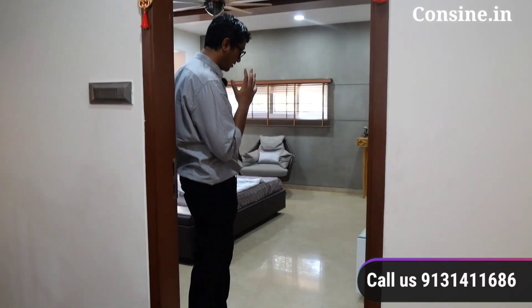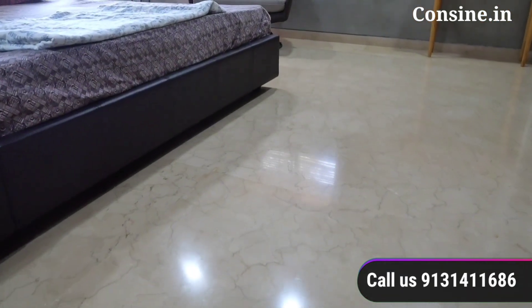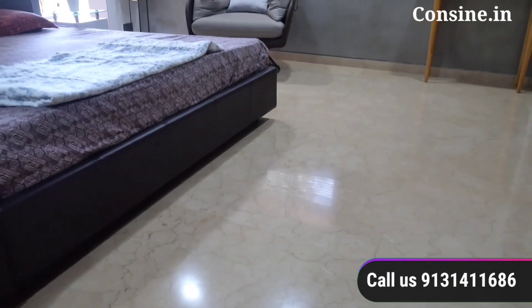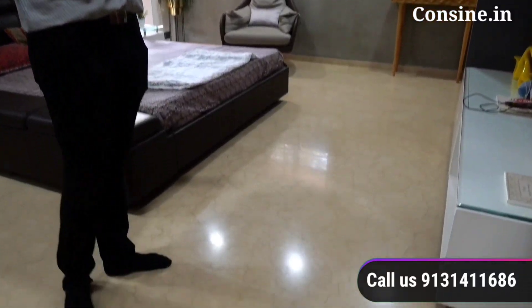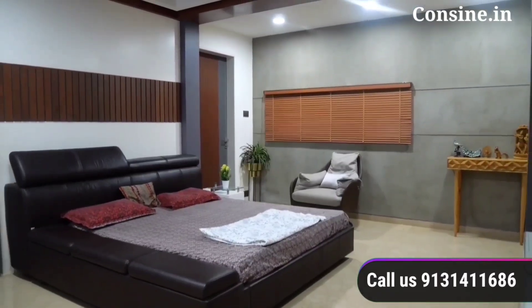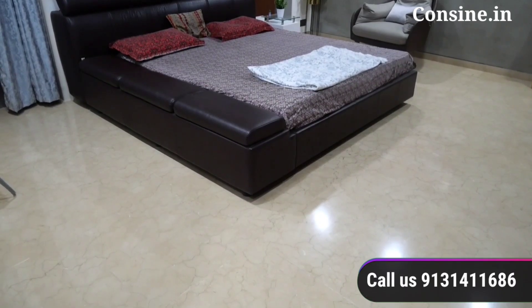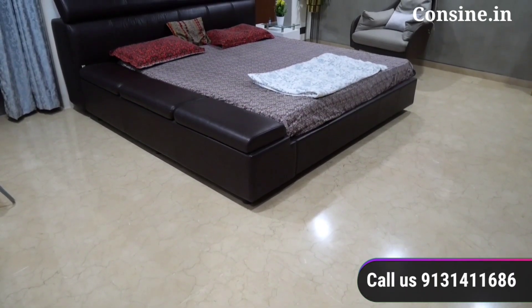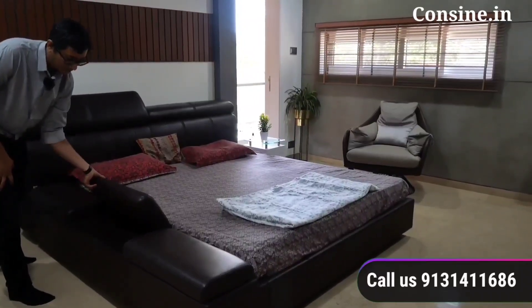To my right is the kids' bedroom and to my left is the master bedroom, where we are going. The reason we have taken marble here is that with vitrified tiles, if there is a pattern, it will be repeated. This is the beauty of natural stone or marble — the pattern of its veins is not repeated. This room has a warm theme with wooden accents. To complement that, we have a light-colored floor and a dark-colored bed, also finished in leather with inbuilt storage.